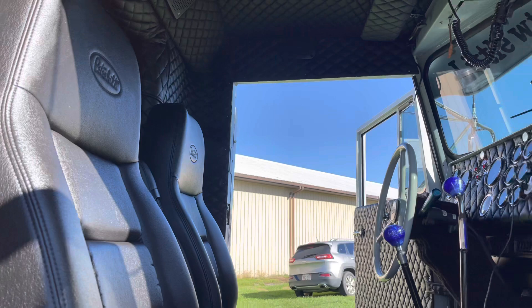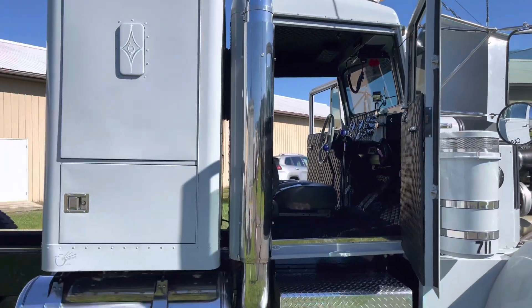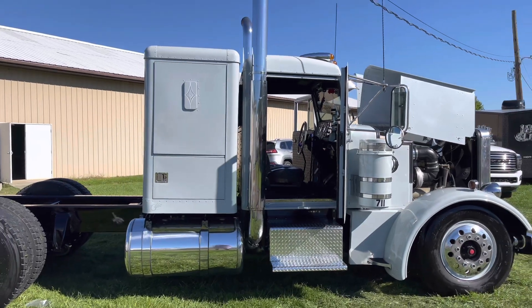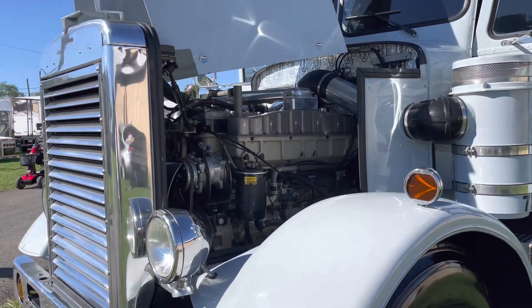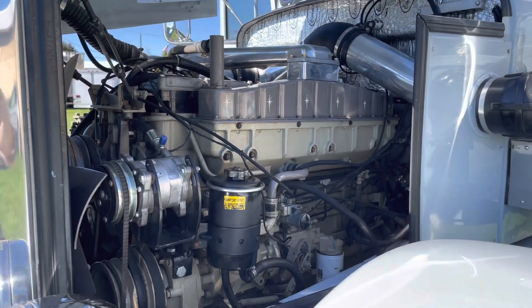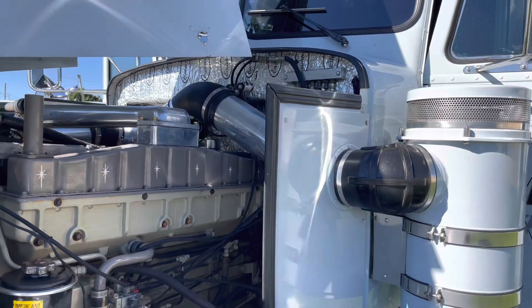What's the engine, transmission, all that good stuff? Big Cam. Originally started out as a 350, but all the internals are a 400. I baselined off of a 400 CPL, then built injectors and turbo from there. It's got a 15-speed, kind of did a high-low dummy stick just for the look. It's actually Meritor rears, 358.